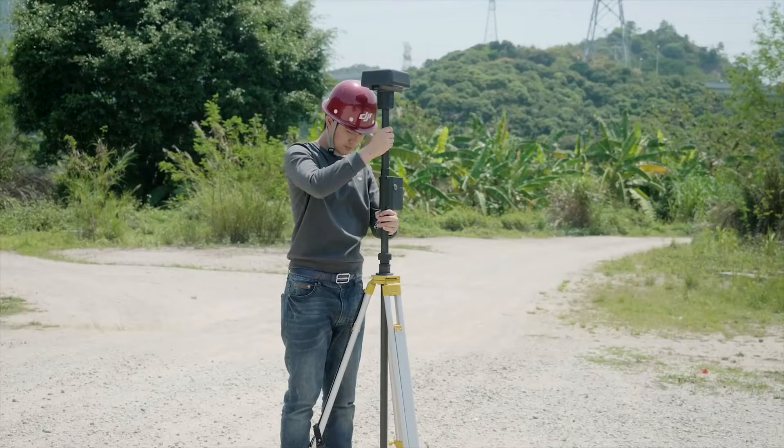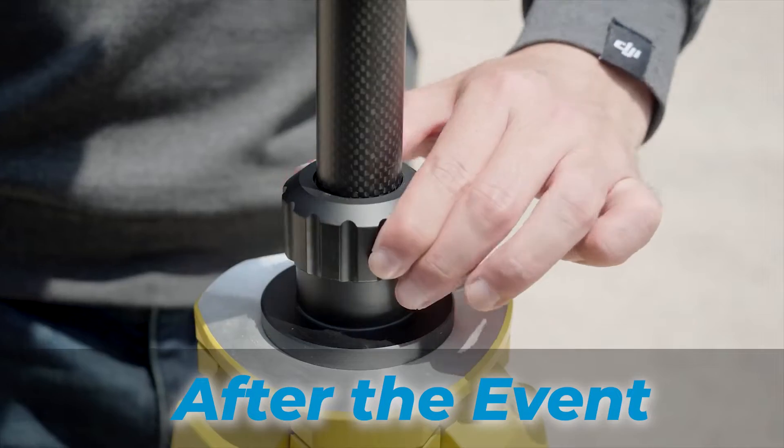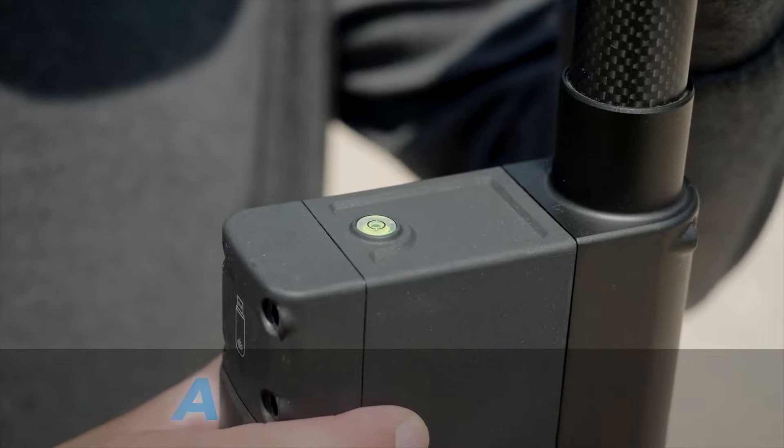PPK is the same as RTK, but we're doing it after the event. Most DJI drones will give you the Rinex data to be able to post-process the results. PPK is more stable in the sense that we don't have to send the correction out to a drone in flight, and some people like to use this as an alternative to RTK because it solves some problems in actually sending out a correction signal to the drone in flight.